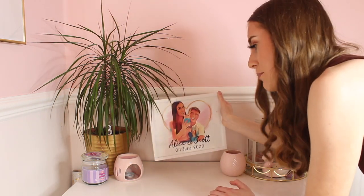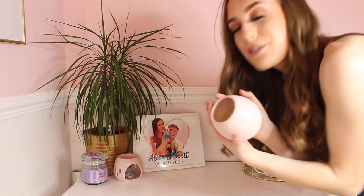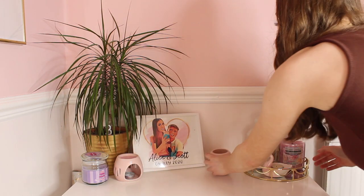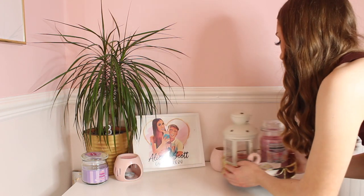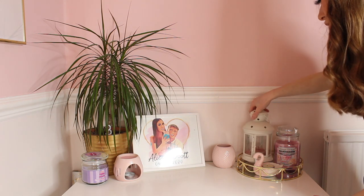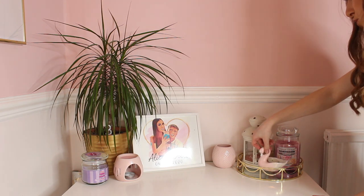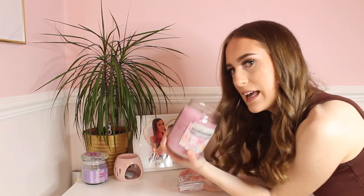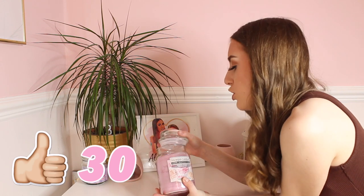Next up I have a personalised print from LWS Personal Touch, so head over to get your own personalised print from them. I have another candle because you can never have too many candles, and I also have this gorgeous gold tray from B&M for six pounds — absolutely stunning. On the tray there's an IKEA lantern, a tea light holder from Primark, and my favourite Yankee Candle in the world — Sugar Blossom, which smells like Alien perfume. If you've never smelled Alien perfume, smell it because it's absolutely gorgeous.